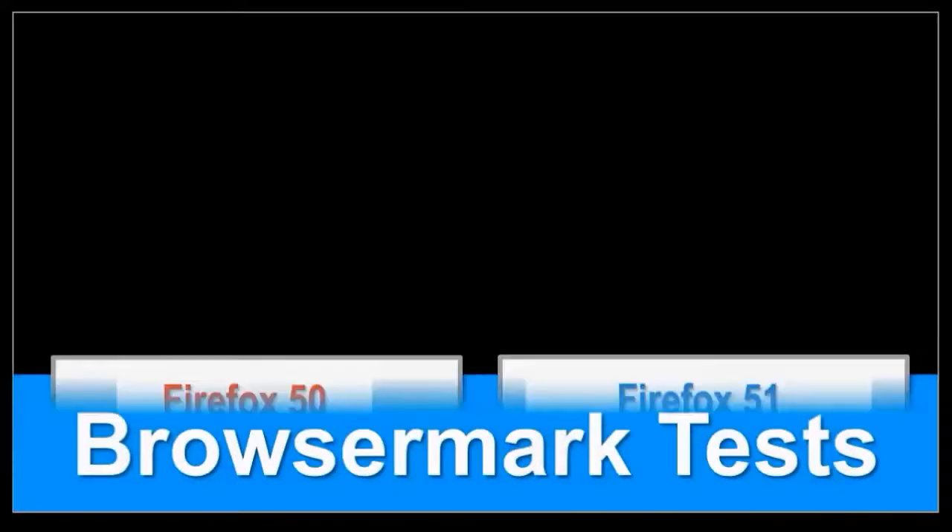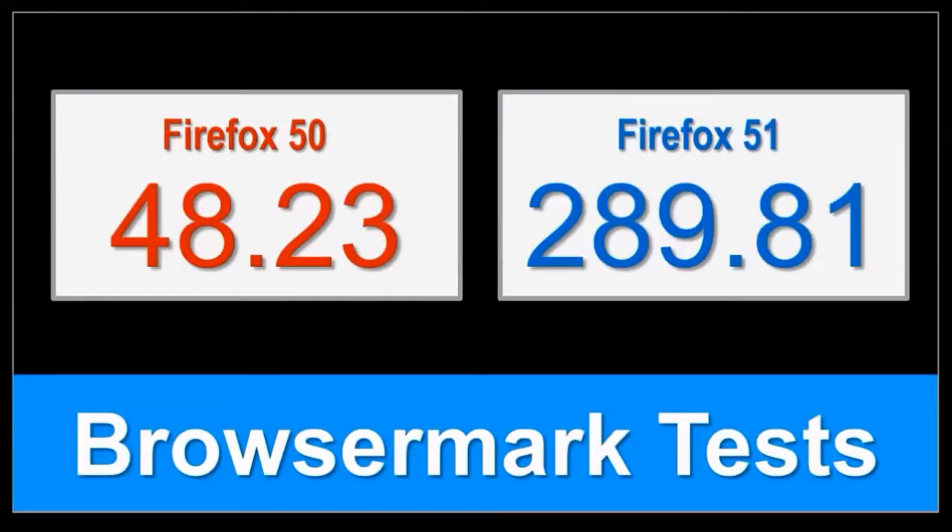I personally saw a significant difference in browser performance when multiple processes was enabled on my browser. The work on this project continues, and I hope to see more improvements being implemented in 2017.